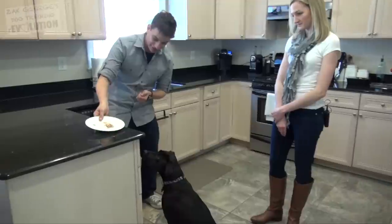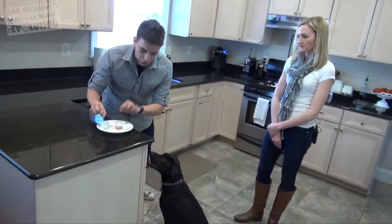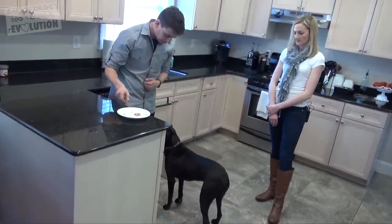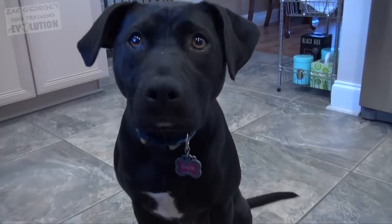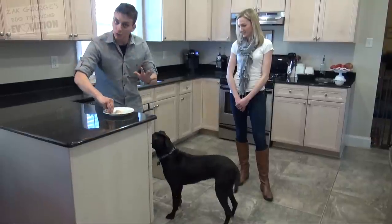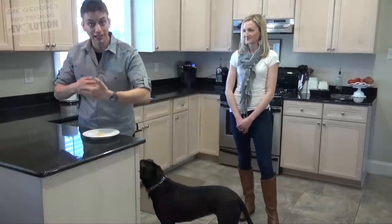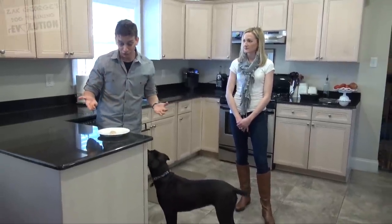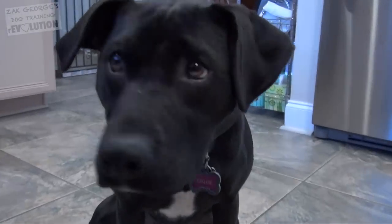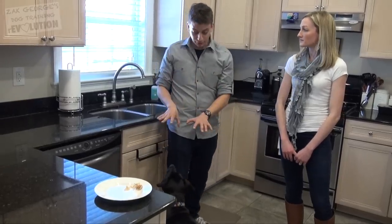Our next step is to do a similar concept over here on the counter. We want to set up scenarios where our dog is tempted so we can communicate to them that anything on the counter is off limits. I'm going to let Chloe know very vividly that there's turkey right here. I'm not going to wait for her to get up there and then correct her — I'm going to reward her for looking at it and then looking at me. Leave it alone — good girl!